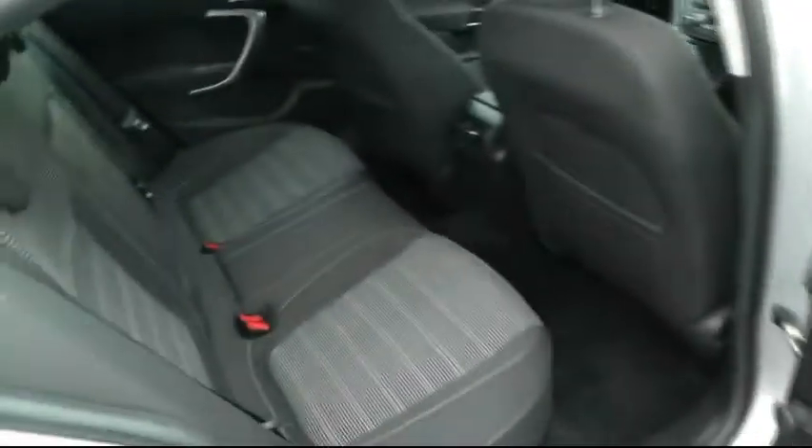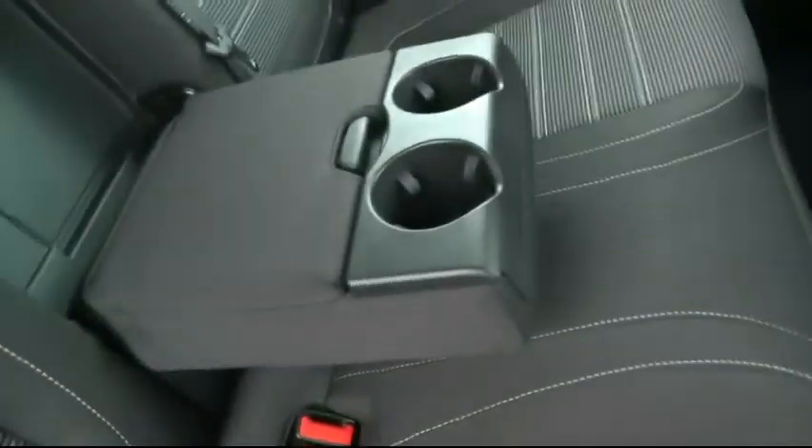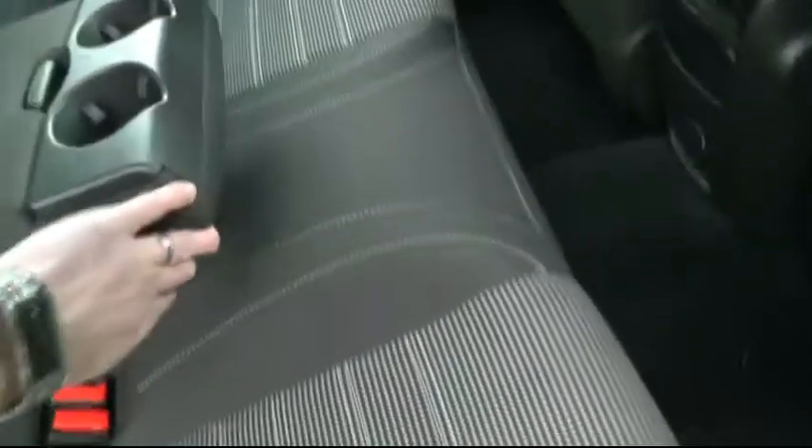Going into the back of the car, you've got ISOFIX fittings on the rear two seats, three seatbelts, and a centre storage console with a couple of cupholders.